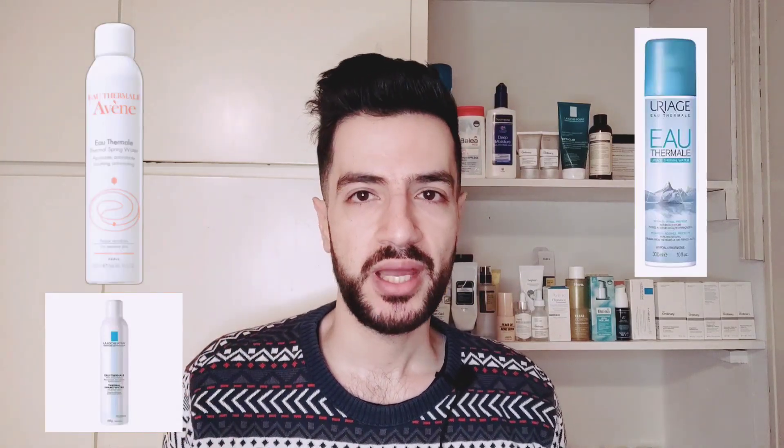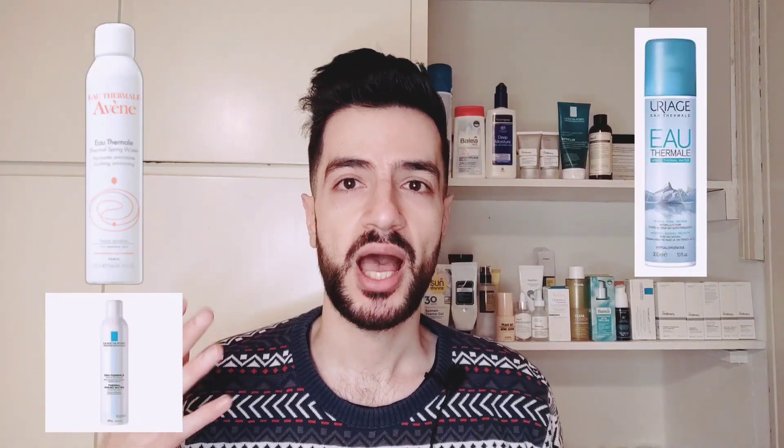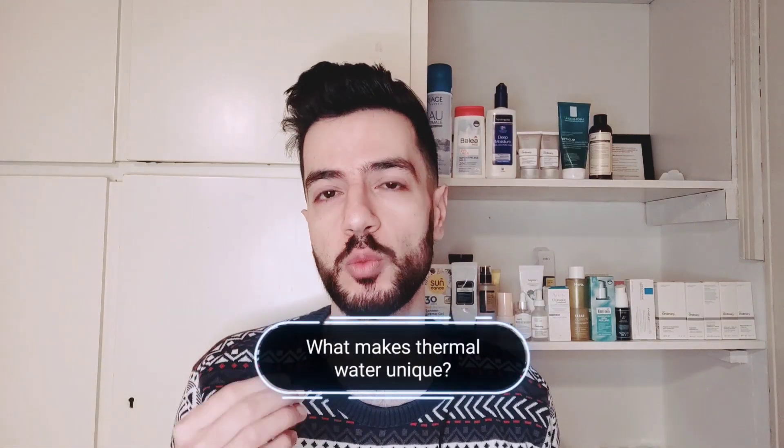Now let's jump to the uses of thermal water for skin. There are a lot of French companies like Avène, La Roche-Posay, and Yon-R that have their own signature thermal water, used in products like creams and lotions but also sold as a separate bottled water. Each company owns a specific unique water source, which means the thermal water of Avène is actually different from the thermal water of La Roche-Posay, and different from other companies like Yon-R. This leads us to question two: what makes thermal water unique?